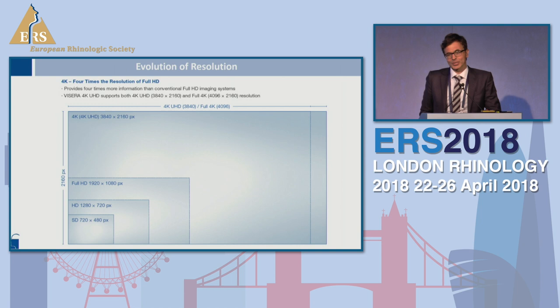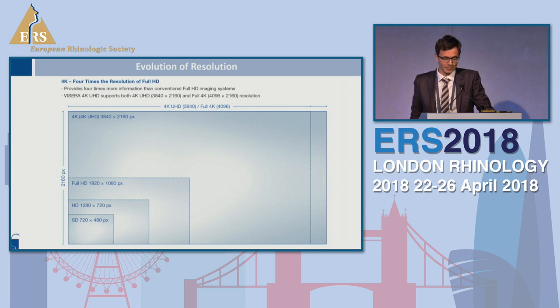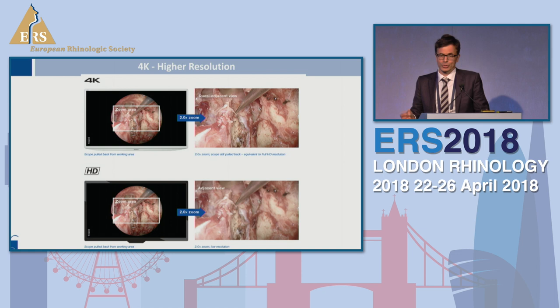I would like to start with 4K, and the first question is: what does it technically mean? It means we have a resolution of 3840p, and this means you get four times more information out of your picture. This is the most relevant part for us as surgeons — we have to rely on what we see on our monitors, and if we get four times as much information out of this screen, it's obvious that it will help us to perform surgeries, especially in situations where you would like to zoom in to certain anatomic regions to clarify whether we can identify smaller nerves or vessels.